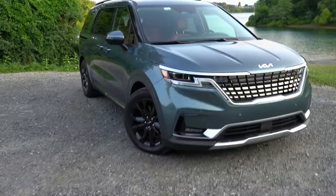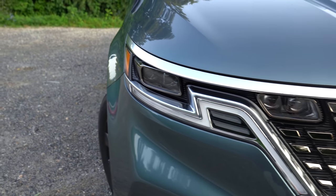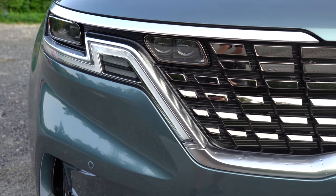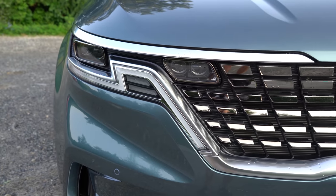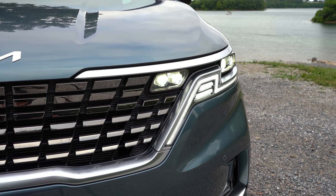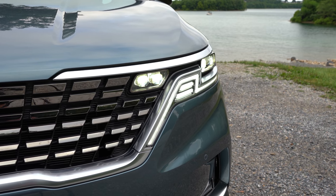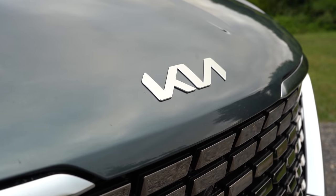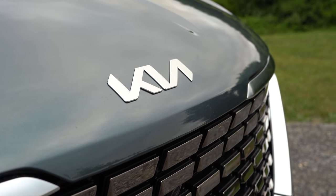Interestingly, the high beams are integrated into the upper corners of the front grille rather than alongside the low beams — a unique look you wouldn't expect but actually like. The new Kia logo is located on the front portion of the hood and looks great. LED fog lights come with SX trims, and front and rear skid plates are included on SX trim levels as well.